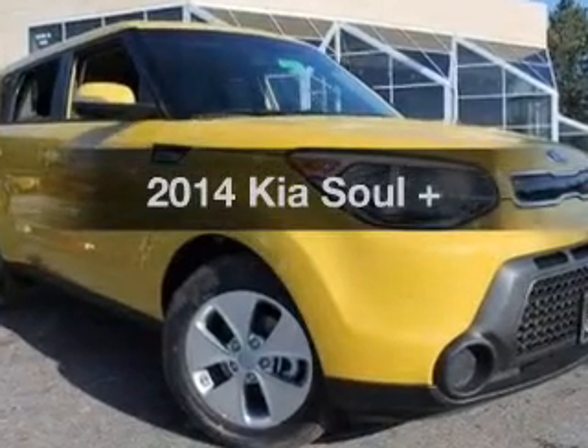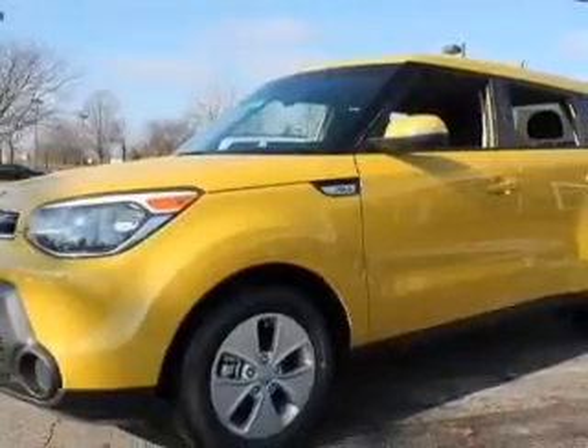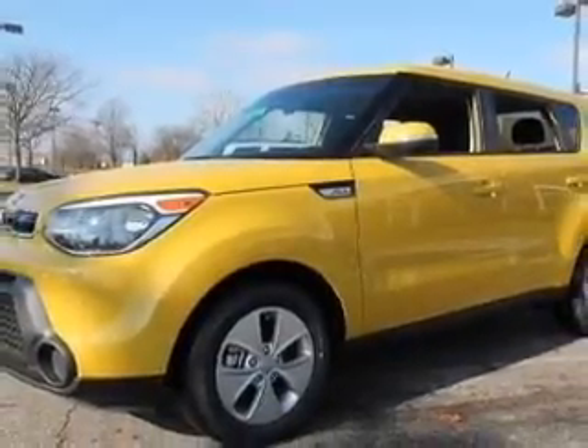Get noticed in this 2014 Kia Soul. Travel the roads in style and comfort in this great vehicle. With an efficient four-cylinder engine, the powertrain includes front wheel drive, connected to a smooth shifting six-speed automatic transmission.